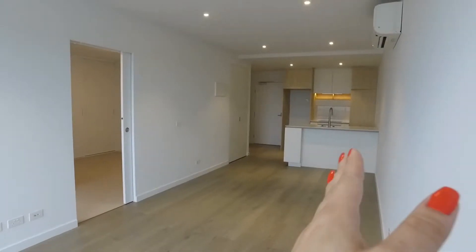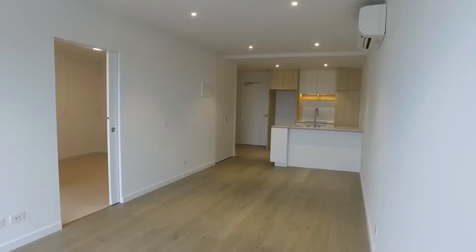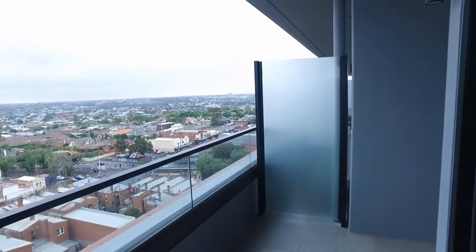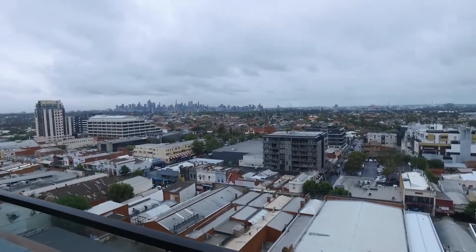Directly ahead we have our kitchen, just to the left we have our bathroom, and to the immediate left here we have our bedroom. I'm going to start off on the balcony today just so you can have a look at the beautiful views this apartment has to offer — all of Moonee Ponds and directly to the city.